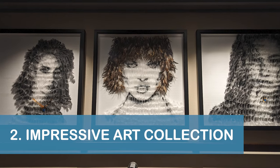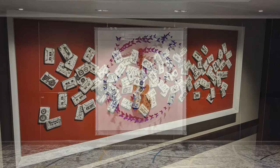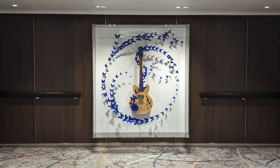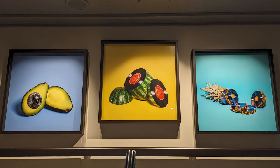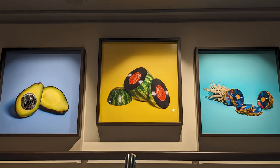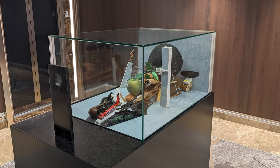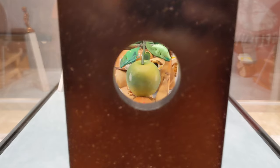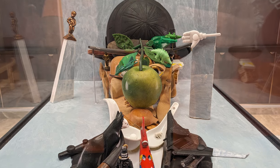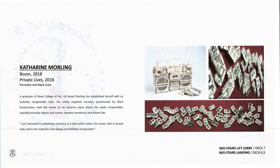Our next tip is to spend some time checking out the Nieuw Statendam's extensive art collection. The ship featured about 2,500 works of art with a combined total value of about $4 million when it was first launched. Even if you're not an art enthusiast, it's easy to be impressed by many of the works. One of our favorite pieces was Bear Napra's new take on the classic The Son of Man — the artwork appears to be a collection of random objects until you view it from the correct angle. If you'd like to learn more, you can request an art guide from Guest Services, and we've linked to a copy in the description below.